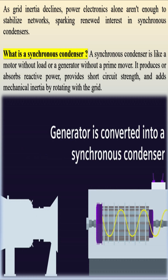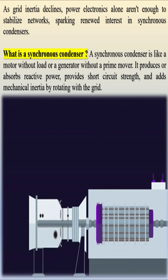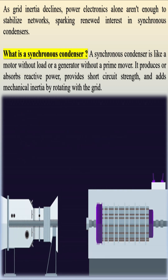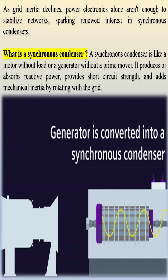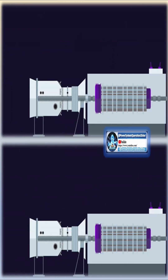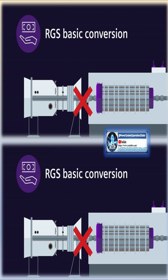As grid inertia declines, power electronics alone aren't enough to stabilize networks, sparking renewed interest in synchronous condensers. A synchronous condenser is like a motor without load or a generator without a prime mover. It produces or absorbs reactive power, provides short-circuit strength, and adds mechanical inertia by rotating with the grid.